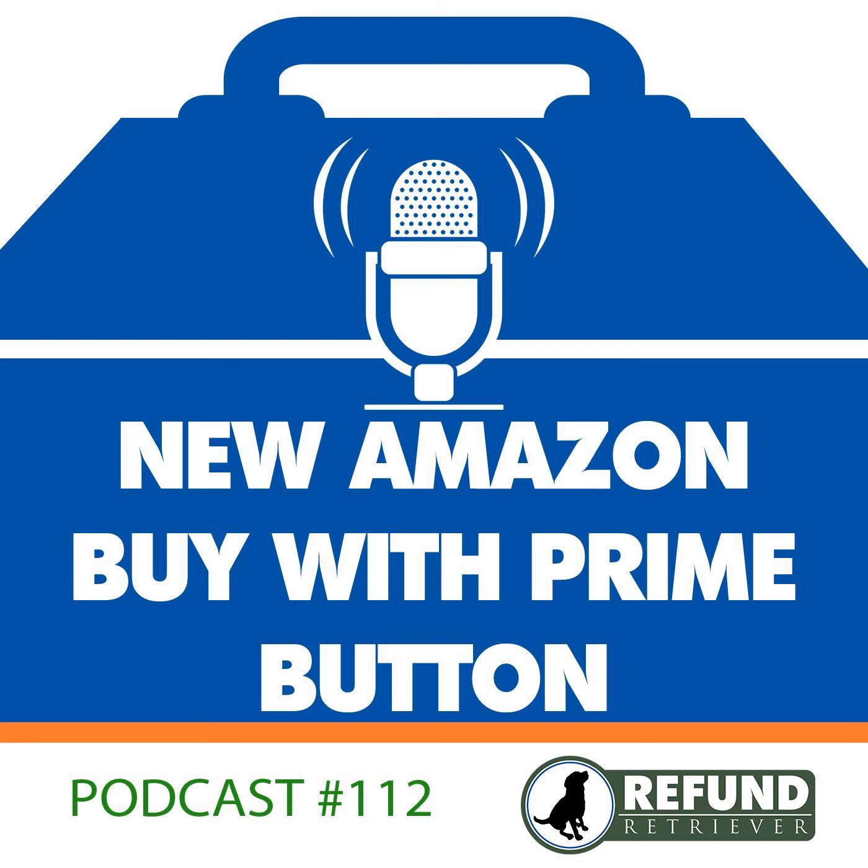You're now listening to the Shippers Toolbox, presented by Refund Retriever. Hey guys, Brian from Refund Retriever here. Amazon recently announced a new offering that has enormous implications for e-commerce.